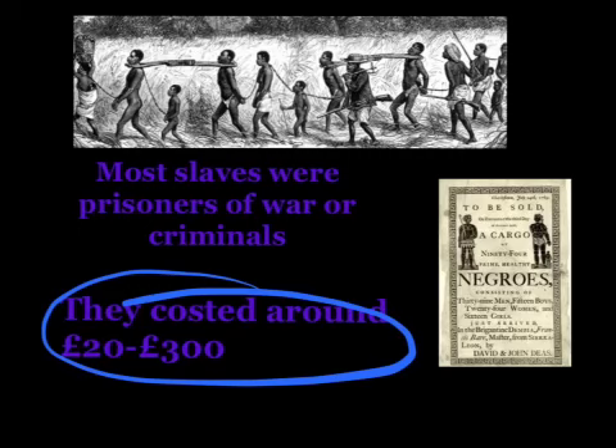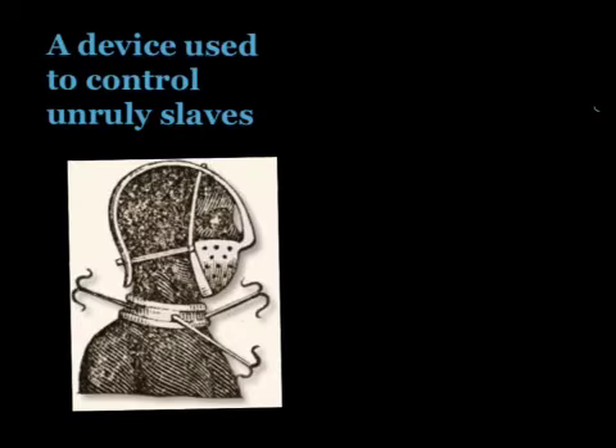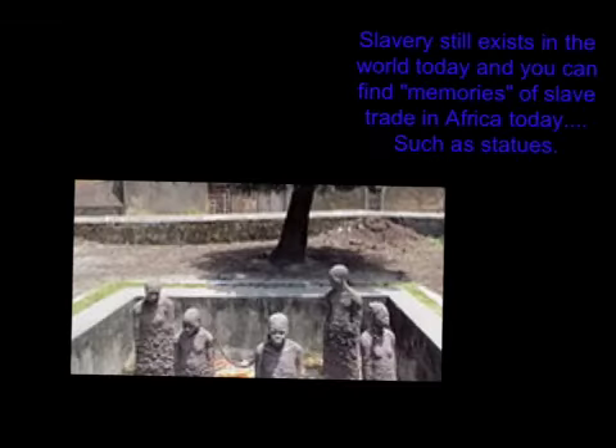Healthy men usually cost more than women or young children. This is a device to control unruly slaves, as well as whips. Slavery still exists in the world today, and you can find memories of slave trade in Africa today, such as statues.